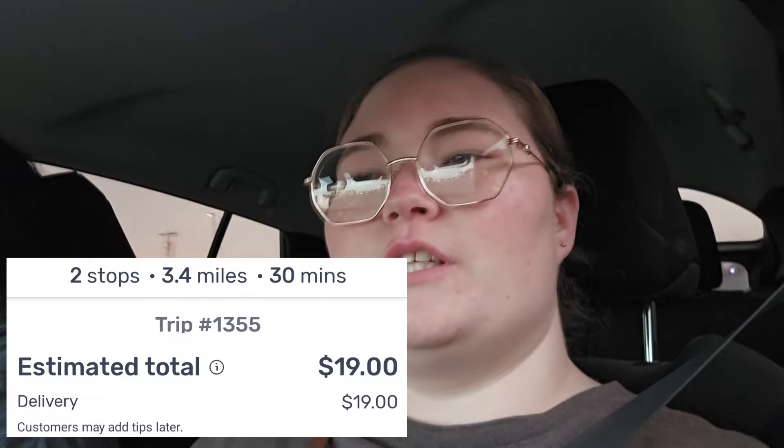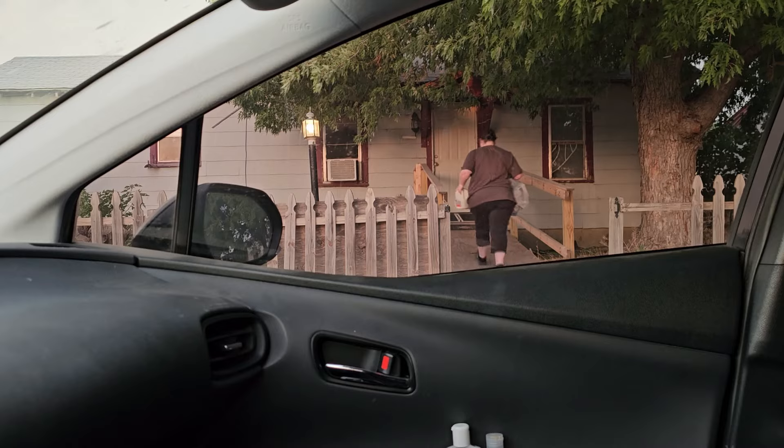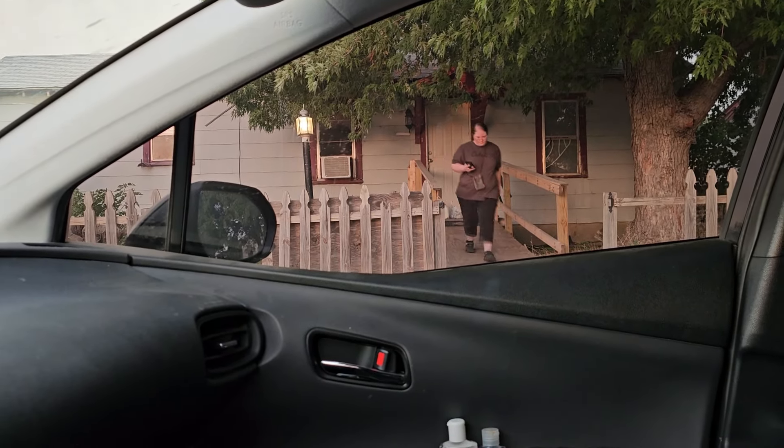I just got another shopping order finished. It started out at $11 and was only five items, so I kept declining it figuring it would go up. It went up to $19, and with the $3 shop incentive that's $22 to go shop for five items — really good. It was all in the same section except for the milk, so pretty easy. Now we're on our way to drop it off. I'm going to turn Spark off after this and try to get one or two more DoorDashes.